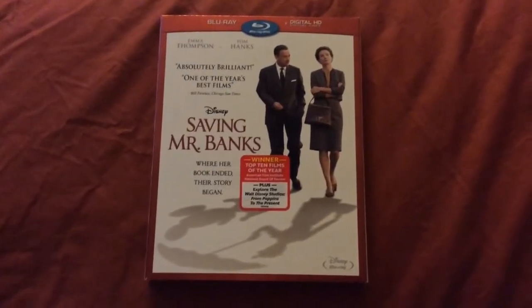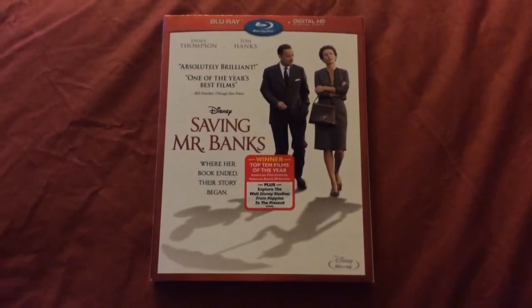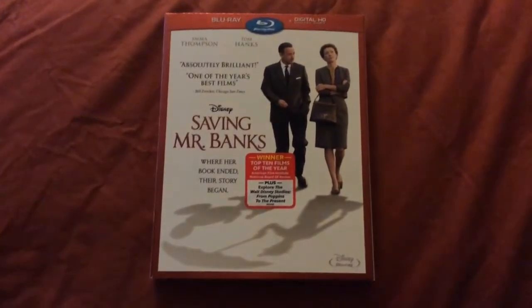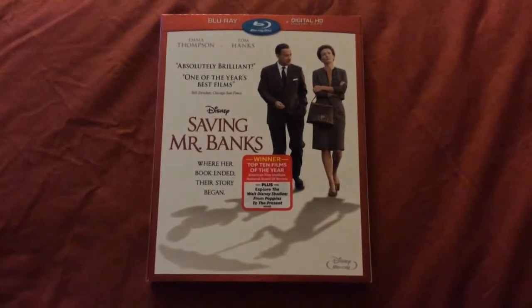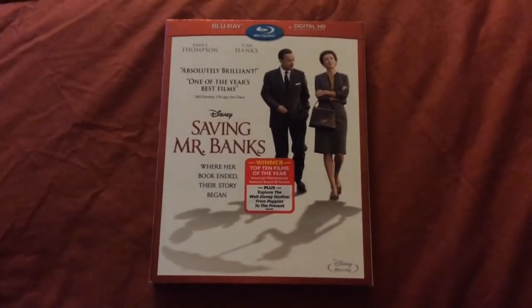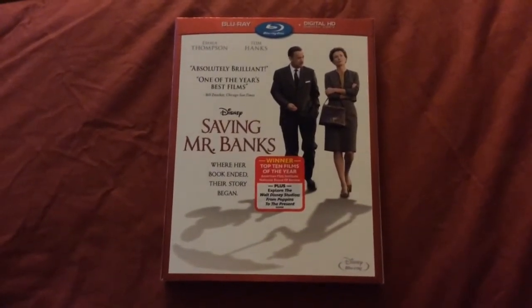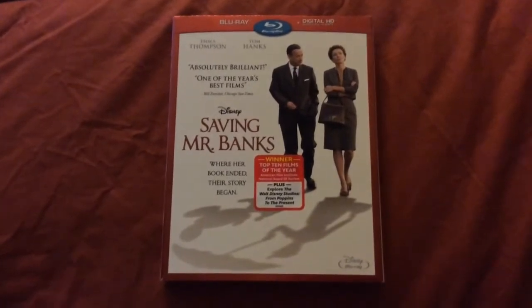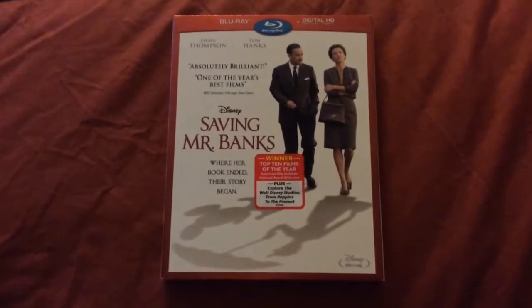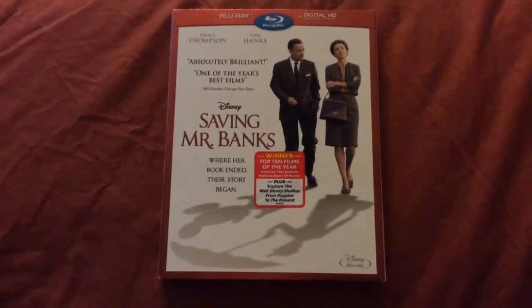As you can see, this is the Blu-ray plus digital HD digital copy combo pack. The film is directed by John Lee Hancock, who directed The Blind Side. The film stars Academy Award winners Emma Thompson as Mary Poppins author P.L. Travers and Tom Hanks as the legendary Walt Disney. The supporting cast includes Paul Giamatti, Jason Schwartzman, Bradley Whitford, and Colin Farrell.